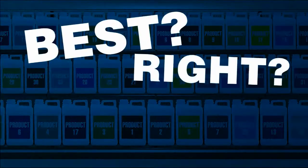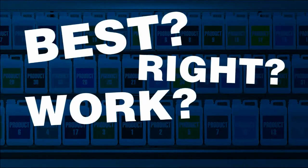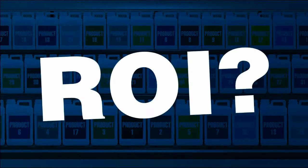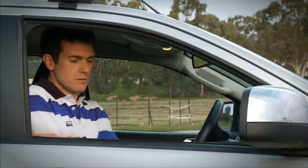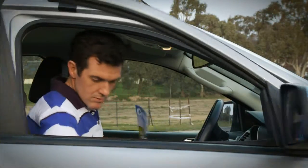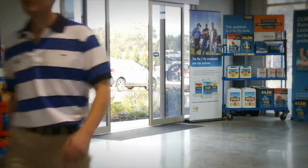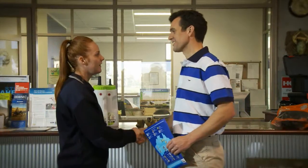But which are best? Which are right? Which ones work? Which add value? Which are the ones growers use again and again because the return on investment means healthier crops and greater yields? There's one Australian company answering these questions and constantly challenging themselves to be a step ahead and market flexible products designed specifically for Australian conditions. That company is CropCare.